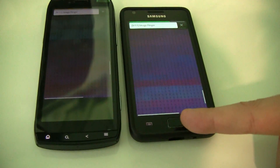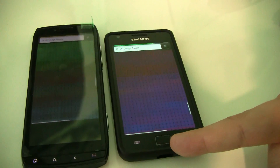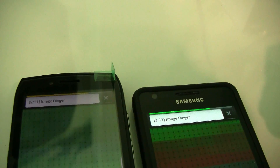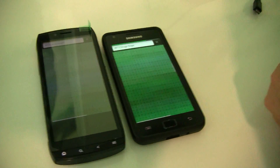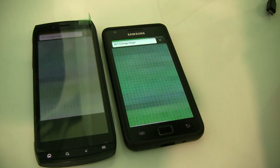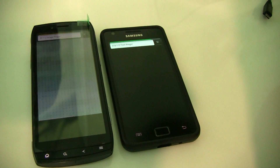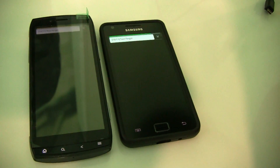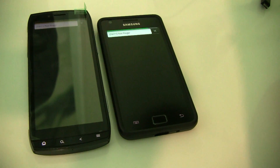I'm pretty sure that the S2 is now finally overtaking the Acer Iconia Smart, even though I had to download the app, install it, open it, while the Iconia Smart was already running the benchmark. That's one of the most exciting benchmarks I've ever seen in my life. Now it's doing the benchmark of the black screen, obviously.